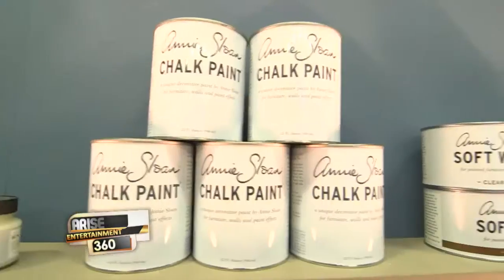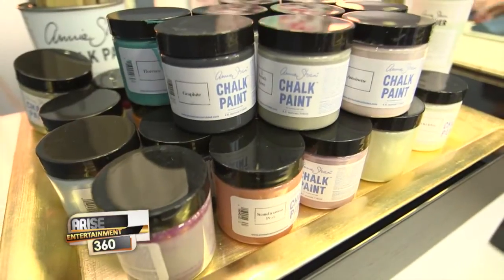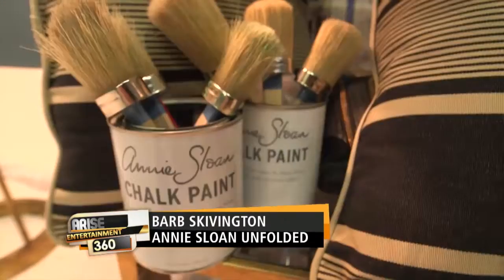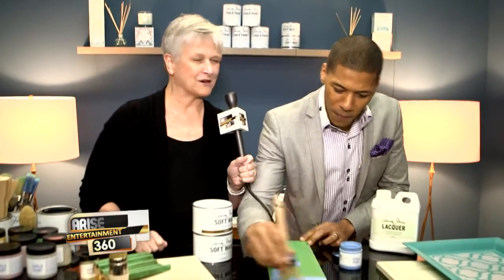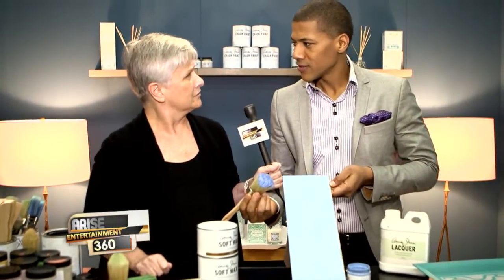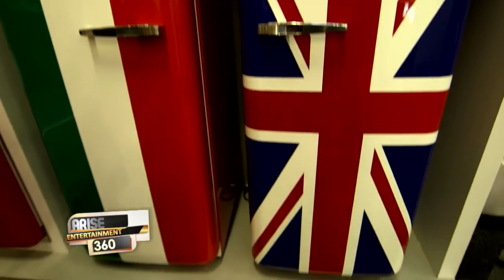If you hate priming and sanding before you paint, then this chalk paint by Annie Sloan is perfect for you. It will allow you to paint a piece in the morning and put it back in the afternoon — it dries very quickly and is easy to work with. It's really easy to work with — you are done!